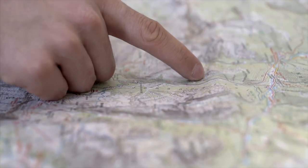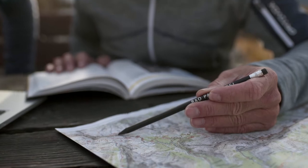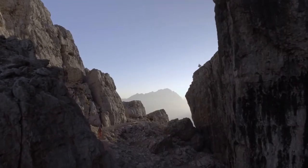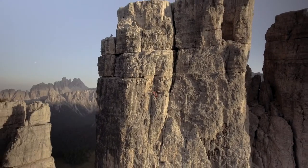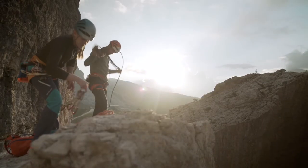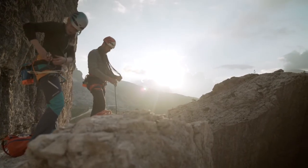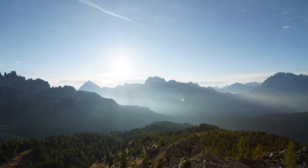A topographic map particularly helps during the approach and descent. During the climb itself it is probably less important, but for the descent it is always good to have the map with you. You can find details in the climbing guidebook on approach time or the duration of a climb, though this can vary significantly depending upon your speed and experience. However, if you plan well, you should be able to get back before dark.